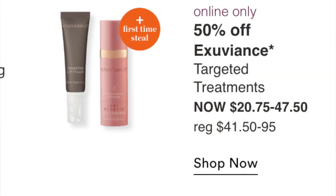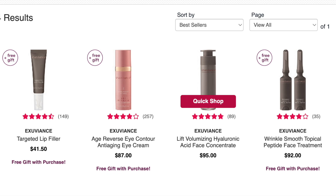Online only on September 4th: Exuviance Targeted Treatments at $20 to $47.50. I've never tried this brand — they seem to be on every sale. Personally it's a pass, but if you've been looking for a treatment and need something like a wrinkle treatment, maybe it's a good time to try. I wouldn't buy anything just because it's on sale.